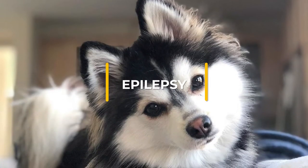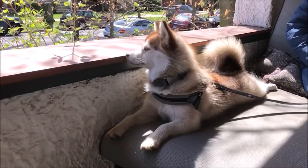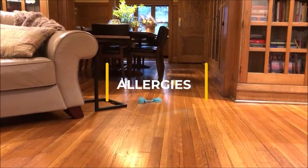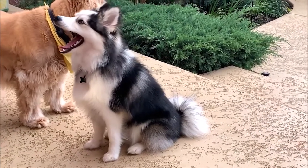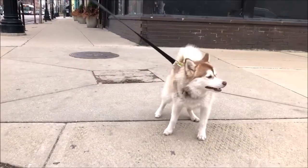Epilepsy is a neurological condition that is often but not always inherited. Dogs with this condition experience mild to severe seizures. Allergies — just like humans, dogs can be allergic to a range of things, including pollen, foods, or parasites. Allergic reactions in dogs can manifest as skin allergies, gastrointestinal disturbances, and even anaphylaxis.